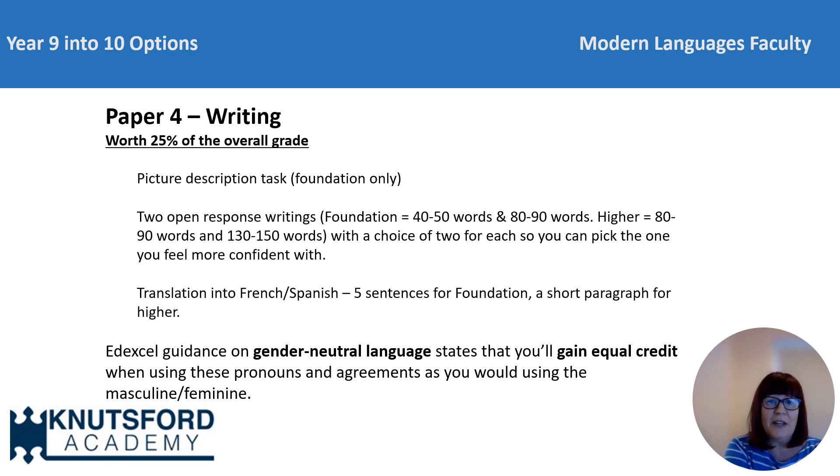I hope that this presentation has covered everything that you need to know about the new languages GCSE spec. But if not, there's plenty more on the Pearson Edexcel website that will support you. Or please do talk to your class teacher for more information ahead of starting your GCSE in French or Spanish with us in September. Thank you.